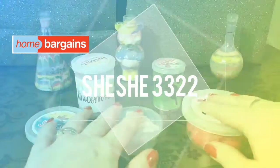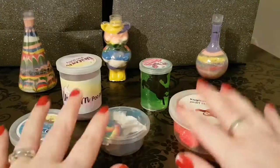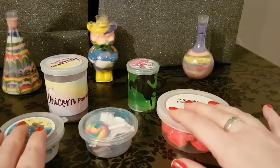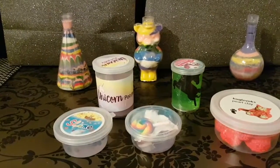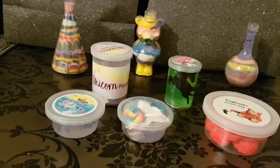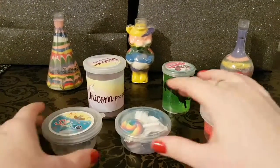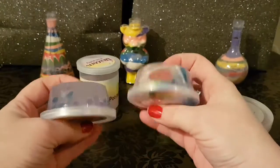Hey everybody, welcome back to my channel. I want to do another slime video. Some of these slimes are from different places, but recently my camera doesn't want to stay still - it keeps moving on me, so I hope you'll just bear with me while I try and get it to settle.